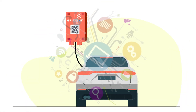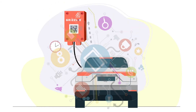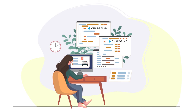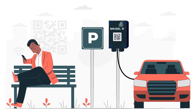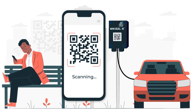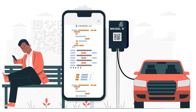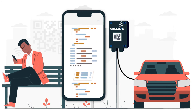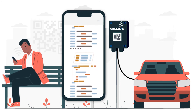Once the charger is connected to the ChargeLab backend, the site host will be able to access a dashboard where they can manage their EV chargers, set pricing, monitor revenue, and download a variety of reports about their EV charging. EV drivers who want to use the charger simply take out their smartphone, scan the QR code on the front of the charger, and our web app will pop up where they can enter their credit card information and pay for a charging session — without ever downloading a dedicated iOS or Android mobile app.